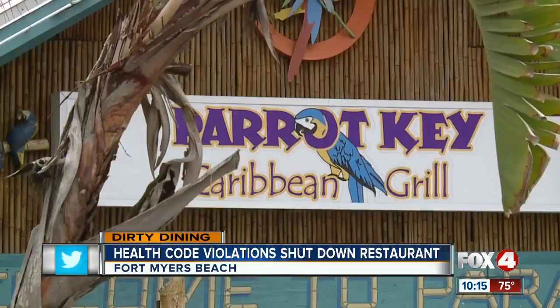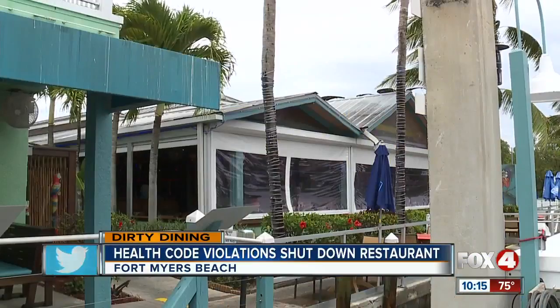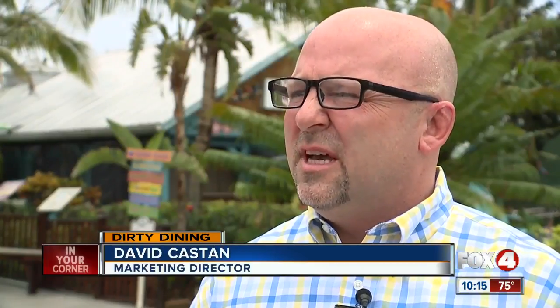Parrot Key Caribbean Bar and Grill has been offering dockside dining right along Fort Myers Beach for almost 20 years. We've been voted best waterfront dining since about 2005. And during that time, their marketing director David Castan says they've had numerous health inspections and always passed every single one.